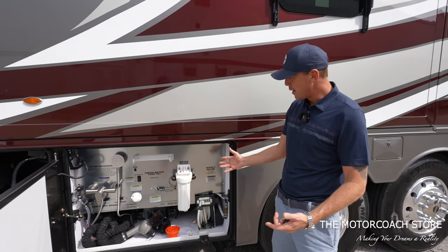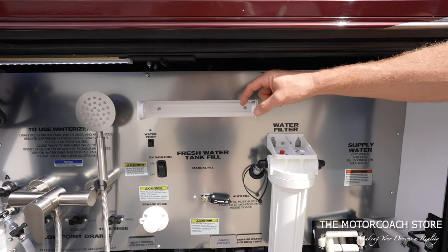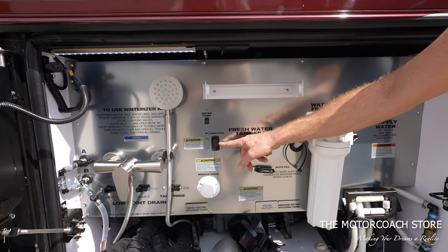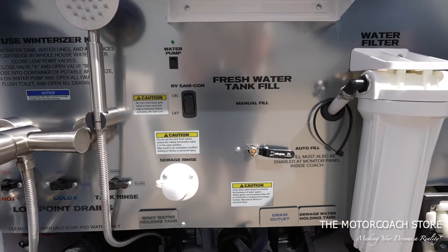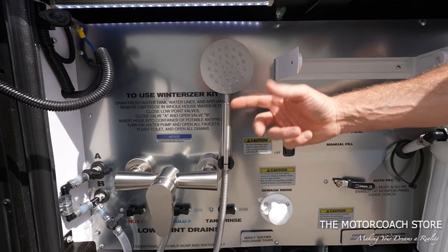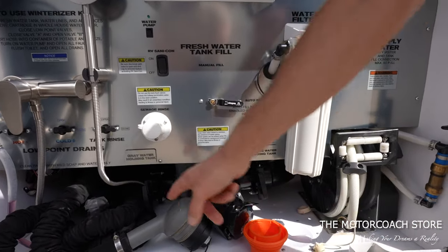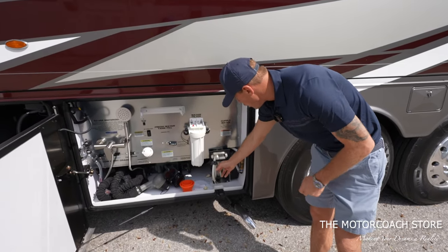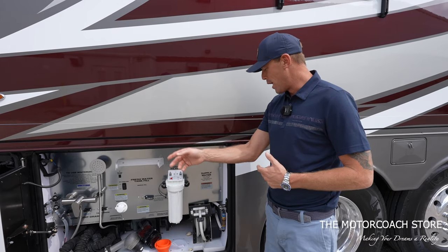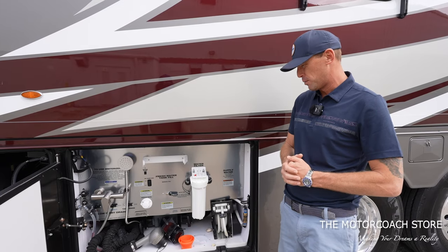Here's a look at the plumbing bay — extremely clean with that brushed aluminum look. We have a water filter, a spot to put paper towels, and you can turn your water pump on and off out here. This does have the RV Sanicon macerator system, a sewage flush, and a nice outside shower. There are simple Valterra dump valves, plus a power hose reel. Having that built in really makes your life easier as a diesel pusher owner.